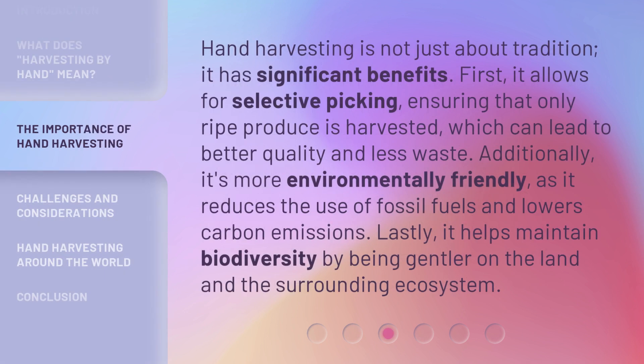Hand harvesting is not just about tradition — it has significant benefits. First, it allows for selective picking, ensuring that only ripe produce is harvested, which can lead to better quality and less waste. Additionally, it's more environmentally friendly, as it reduces the use of fossil fuels and lowers carbon emissions. Lastly, it helps maintain biodiversity by being gentler on the land and the surrounding ecosystem.